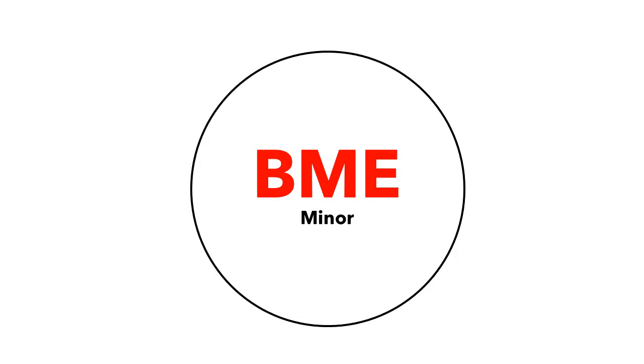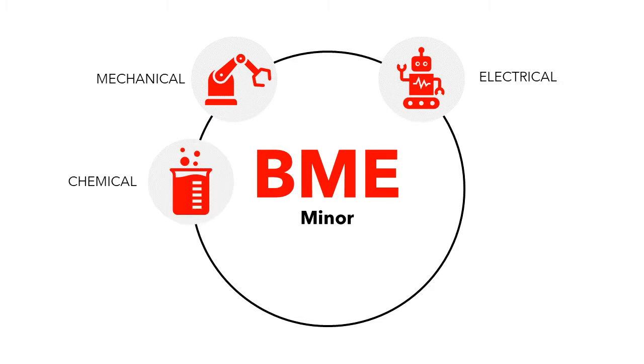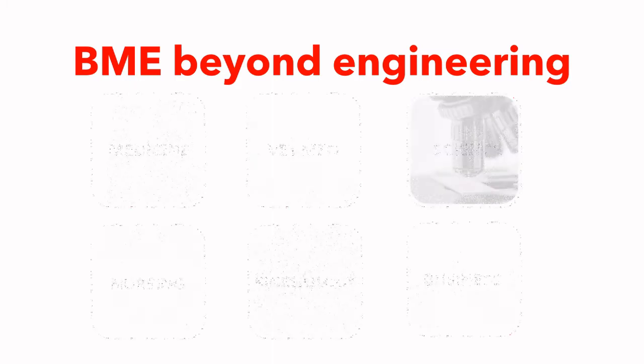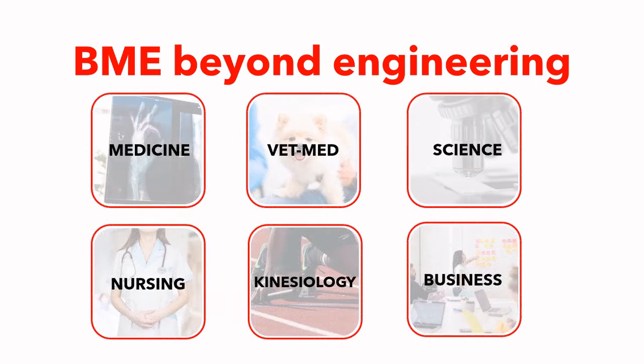At undergraduate levels, you can take the BME minor with other major of engineering which includes mechanical, electrical, chemical, software, civil, and geomatics engineering. Undergraduate students also have beyond engineering experiences to work with other faculties which include medicine, vet med, exercise, nursing, kinesiology, and business.